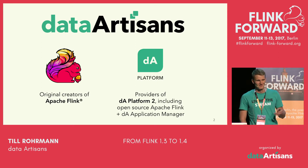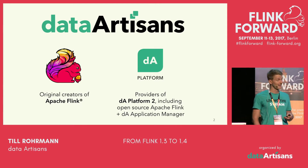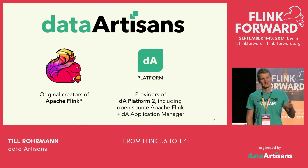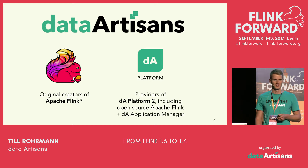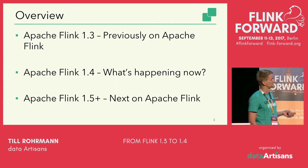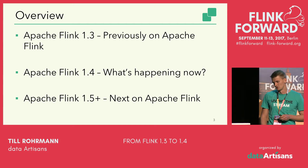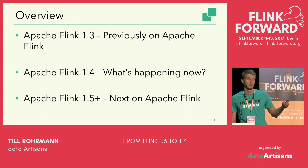Let me quickly say some words on behalf of my employer. Data Artisans is the company founded by the original creators of Apache Flink and is providing the DA Platform 2, which includes open source Flink and the DA Application Manager, which you most likely have seen in the opening keynote. In this presentation, I'll cover the cool features in Flink 1.3, highlight some of the 1.4 features, and give you an outlook on what's happening afterwards.